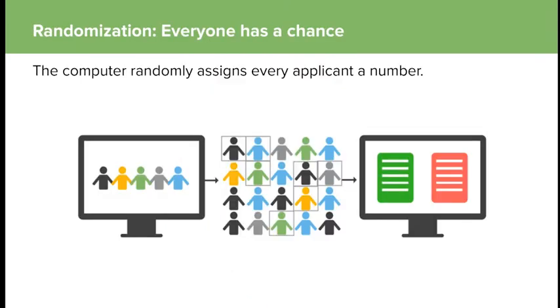The computer randomly assigns every application a number based on those preferences. If you have twins, each twin gets their own number — if one twin gets picked, the other gets tagged with sibling applying preference and comes right after them, so twins stick together in the lottery. The computer randomly assigns every applicant a number and then fills those seats based on those numbers.